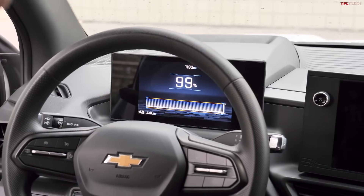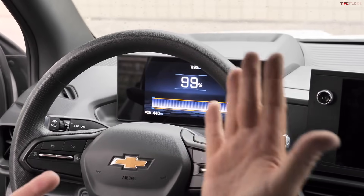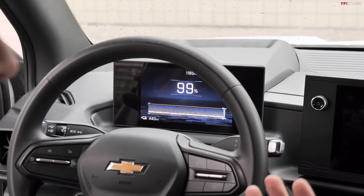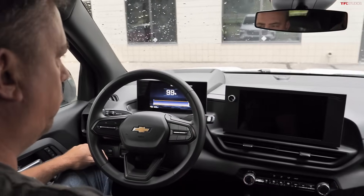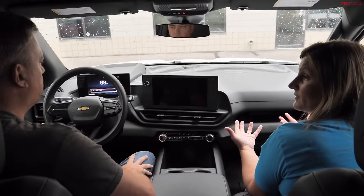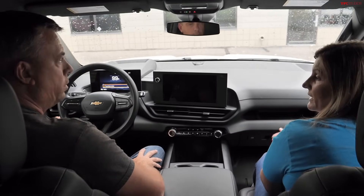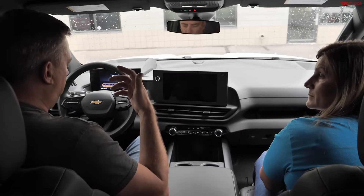When the door is opened after using the off button, the charge screen remains visible showing state of charge and estimated range, so customers can decide whether to charge. Currently showing approximately 99% and 440 miles — at 100% it shows 450 miles, but displayed range varies by driving style.